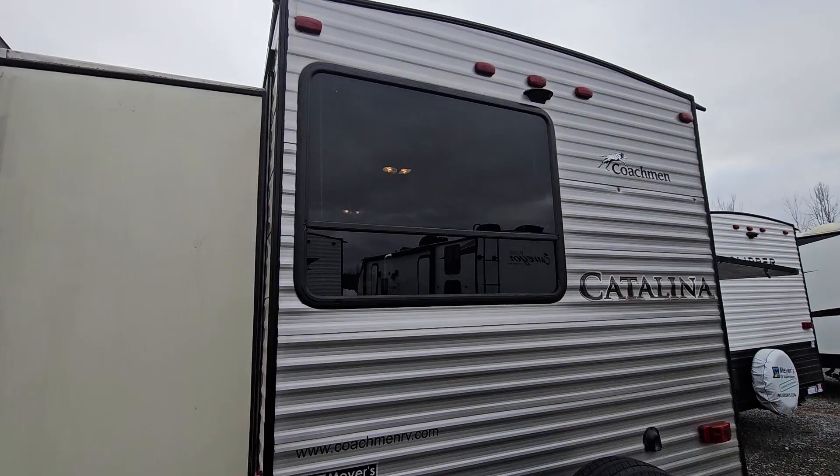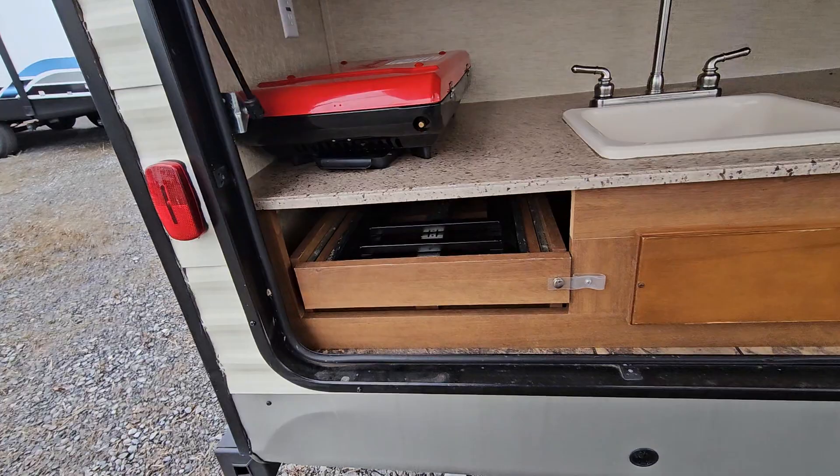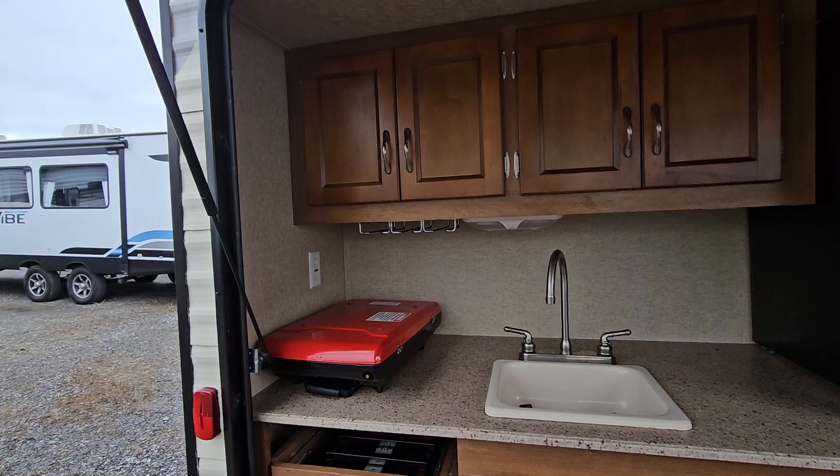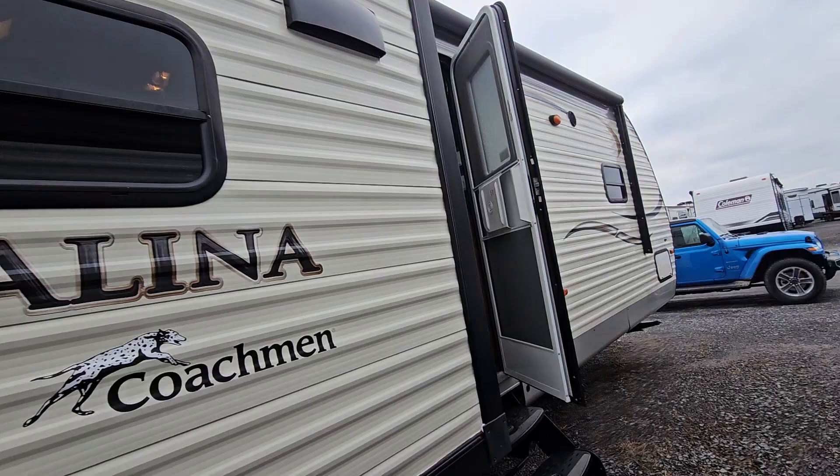Great big back window in the bunk room, backup camera prep if that's a need, and a bumper that could hold a rack. This outdoor kitchen is really great — they actually put a Coleman stove in here, it sits right on that spot. Big refrigerator, a lot of storage all the way around, even a little wine rack and a sink — great shape.